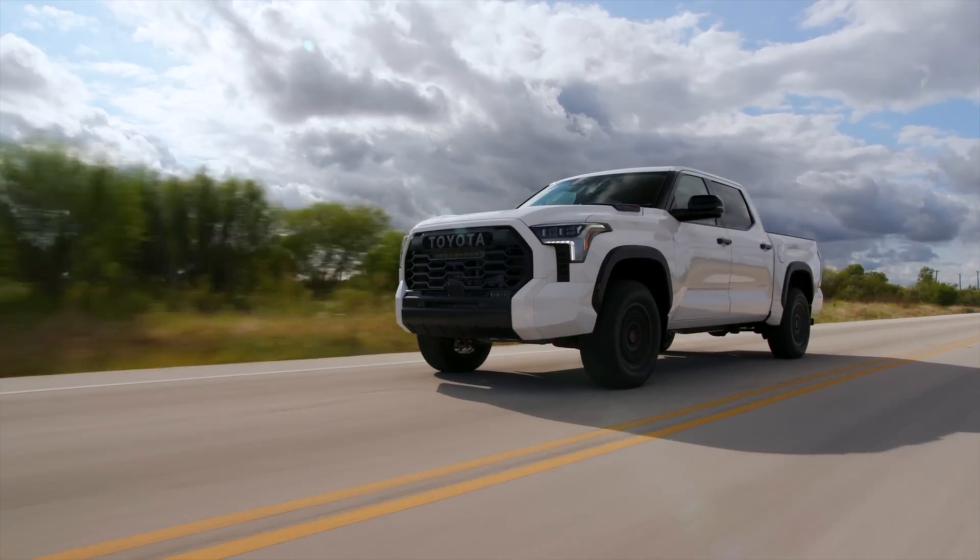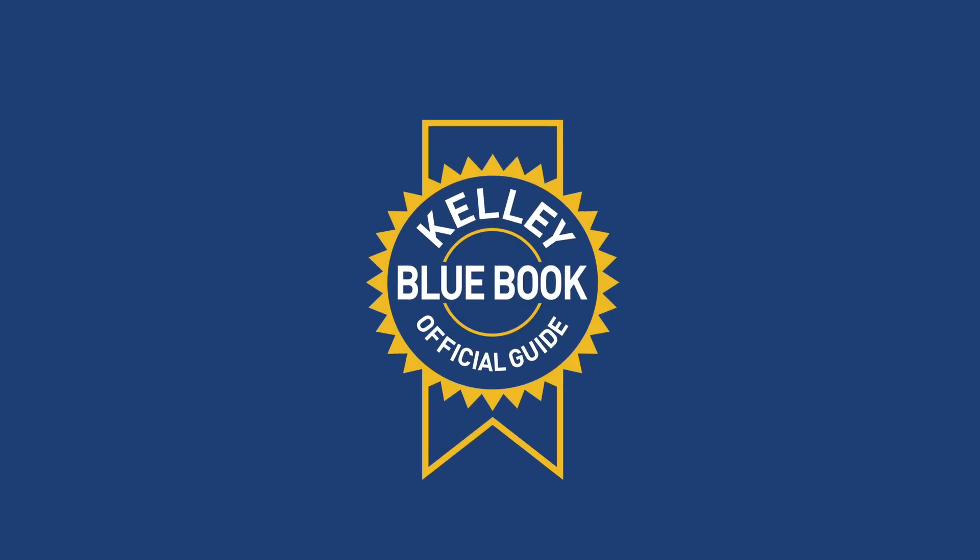Want to learn more about power delivery in all kinds of vehicles? Kelley Blue Book's got you covered with a link in the description.